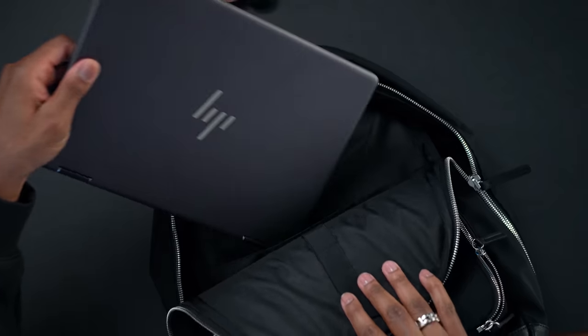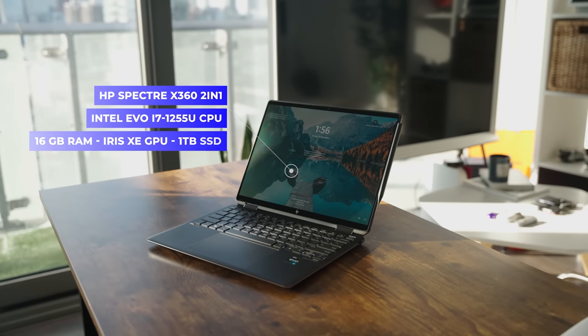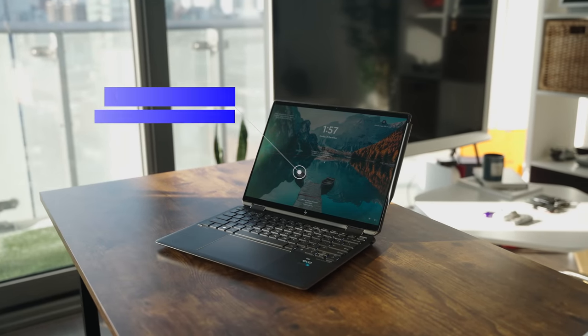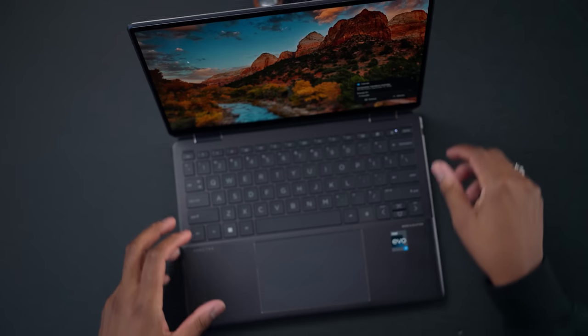Inside the main compartment I have a tripod and my Insta360 camera. I also find myself testing different laptops, and the one I've been testing for the past couple of weeks is the HP Spectre x360 2-in-1 laptop, designed on the Intel Evo platform.